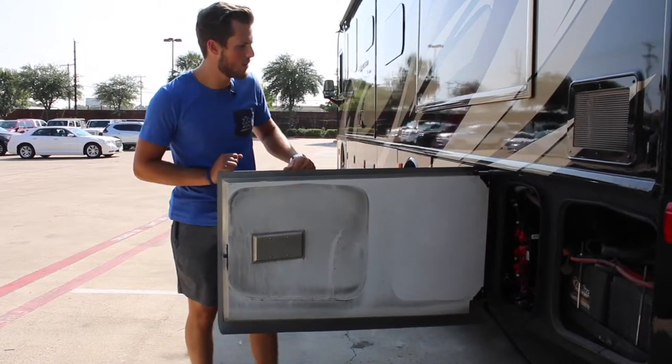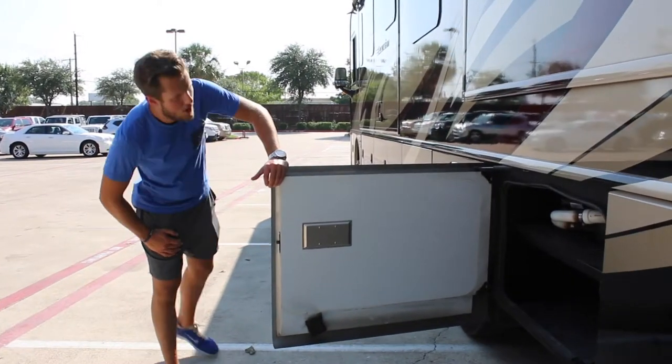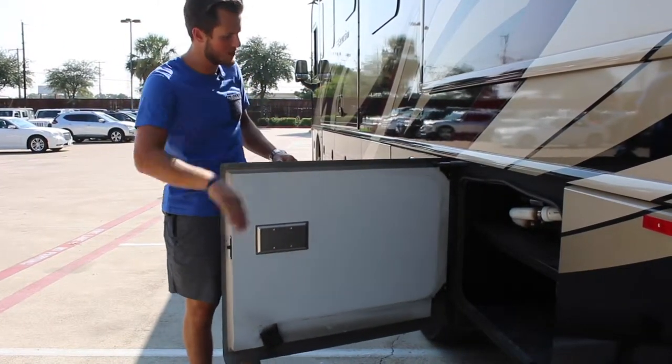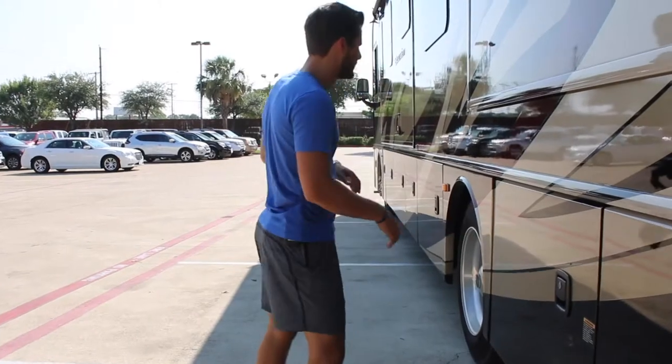You also have access to your power surge transfer switch. The next locker gives you access to your fresh water pump and provides storage for your electrical hookups. It folds up nicely and stores everything for you. It's also got a seal to keep anything from getting inside.